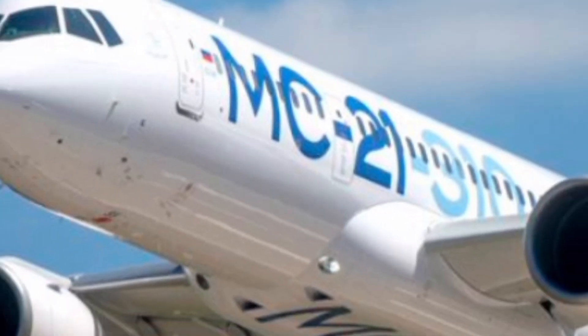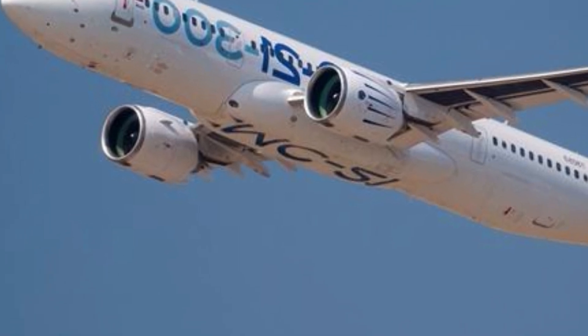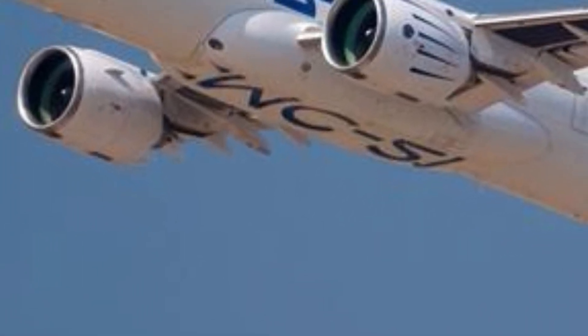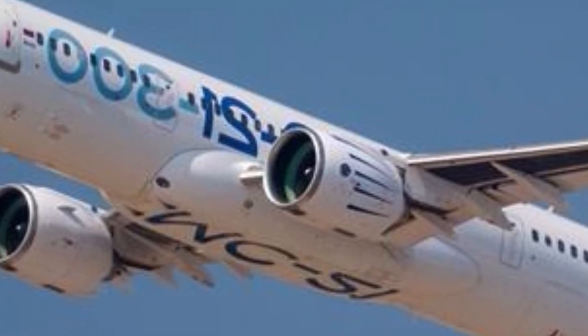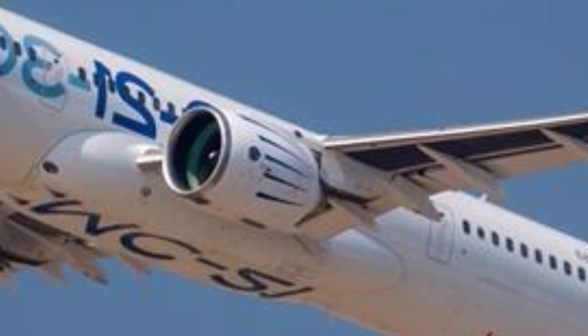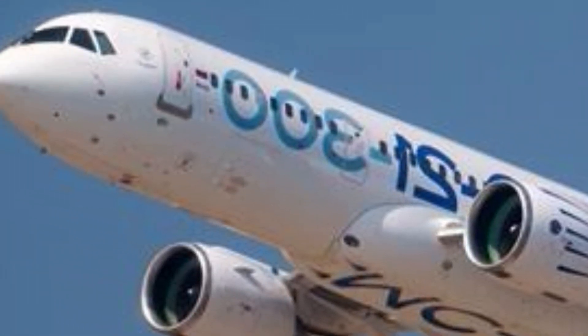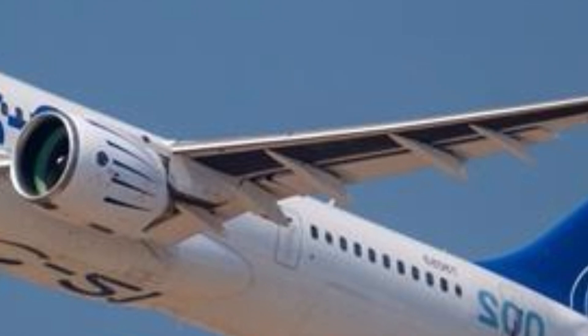The price of the MC-21-300 is another significant advantage. While the final cost varies based on configurations and airline requirements, it is generally lower than similar western aircraft, making it an attractive option for airlines looking to expand or modernize their fleets without exceeding their budgets. Despite being more affordable, it does not compromise on advanced features or passenger experience, which gives it a strong position in the global aviation market.